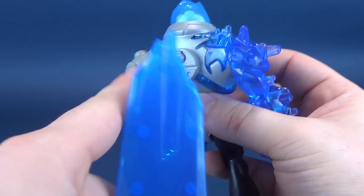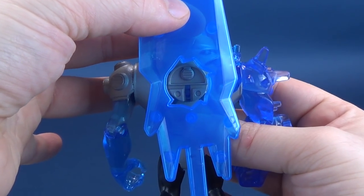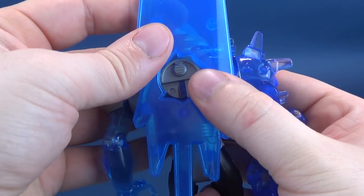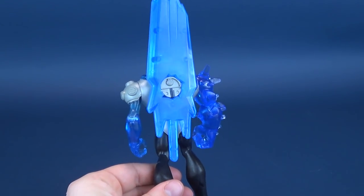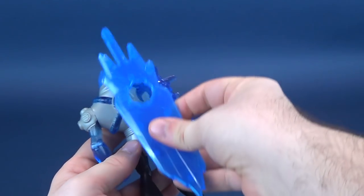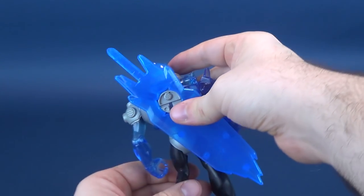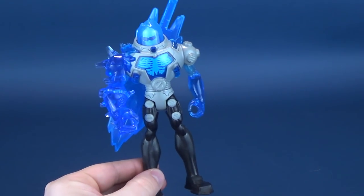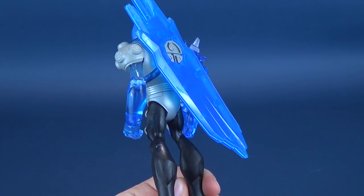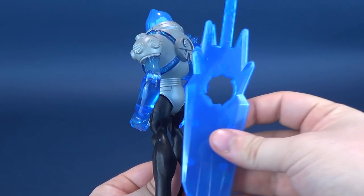One of the other things you can do with the sword: if you flip the figure around, there's this peg opening that seems like it's almost the same size as the hole in the blade. So what you can do is plug the blade onto his back. You can also have it on an angle if it doesn't look as obtrusive. It still looks sort of obtrusive, but you can have it displayed on his back. I like that you can put it somewhere other than just having it in his hand.